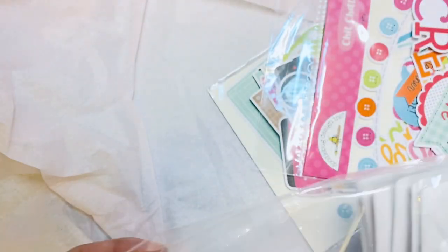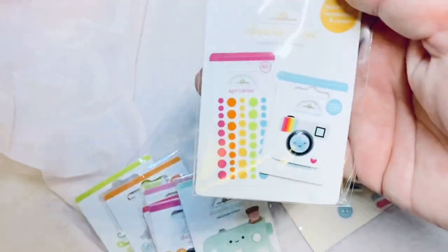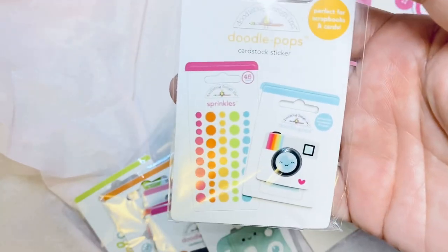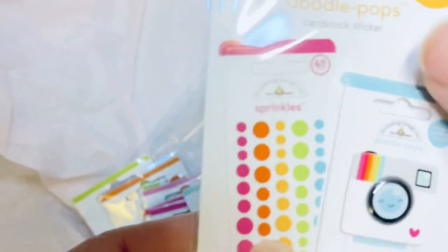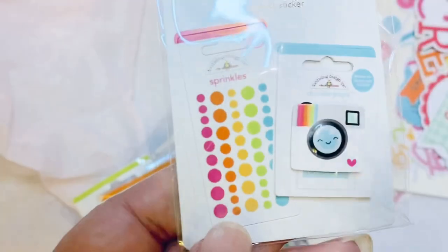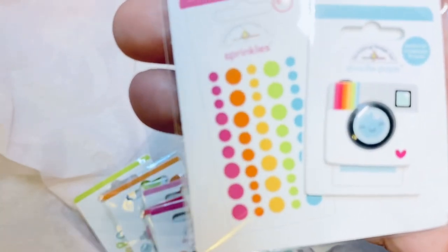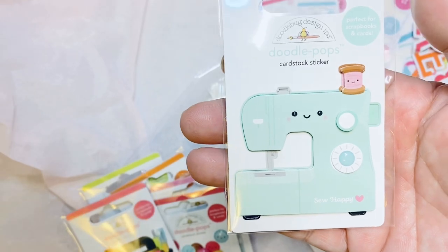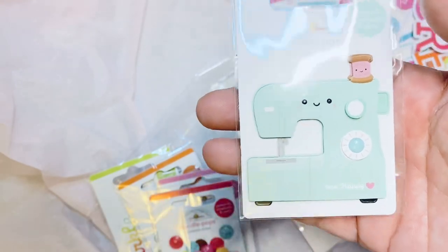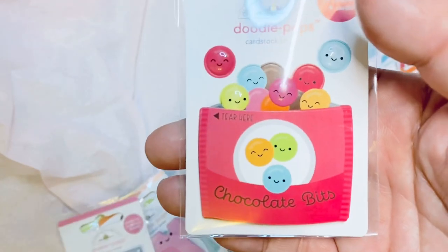I got a bunch of doodle pops, which I don't always get because they're kind of expensive, but I just need to look at them. This one is like mini doodle pops — it's a doodle pop of a doodle pop, how cute is that?! It also has sprinkles, though they're not really raised, so I'm thinking you could go over them with glossy accents to make them look more like actual sprinkles. Then there's a cute little sewing machine — I totally want to make Kristin's sewing machine look like this. And here's a cute craft bag!